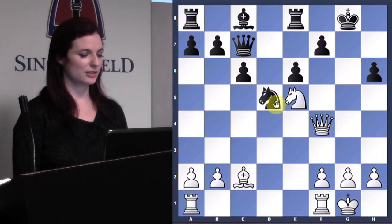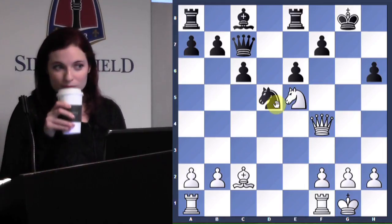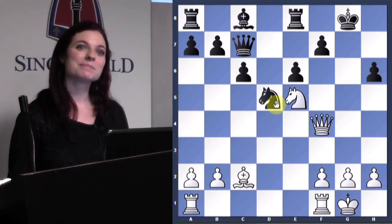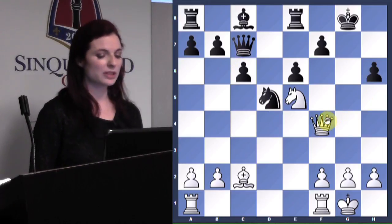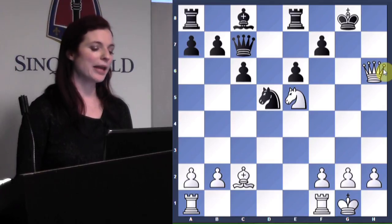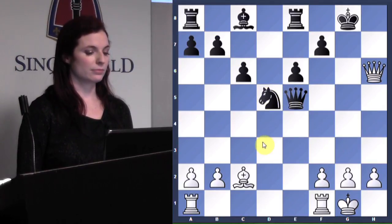Here we are — queen h6! And here we see a very common tactical pattern: why can't Black take on e5? This is a pattern that comes up all the time — it's a really important one.